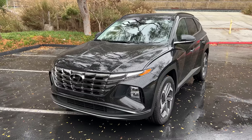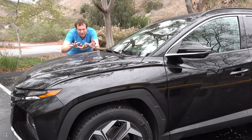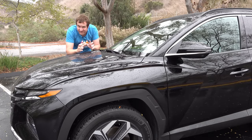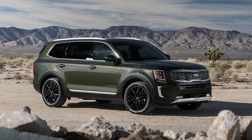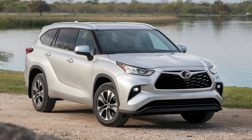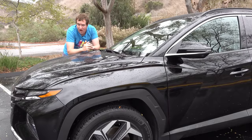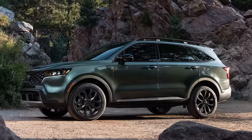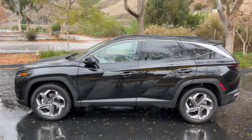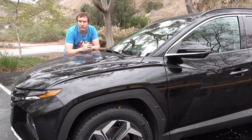Why has Hyundai decided to shake up the relatively tame world of the compact crossover with such a bold and distinctive vehicle? I think the answer is because they've realized that this sells. Hyundai and Kia came out with the Telluride and the Palisade, which are pretty good mid-size SUVs, but they've sold exceptionally well because of their design. The Kia Telluride looks very bold and off-roady, and the Palisade also looks good — much more distinctive than your Toyota Highlander, Honda Pilot, or Mazda CX-9. Hyundai and Kia have taken that philosophy and now applied it here on the Hyundai Tucson, giving people bored with the usual crop of compact crossovers something unique and a little more special.